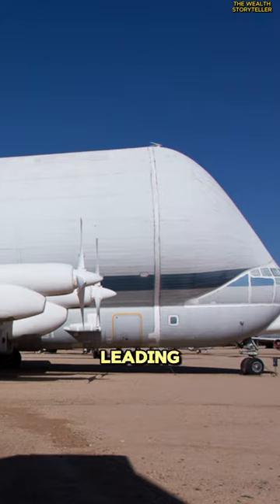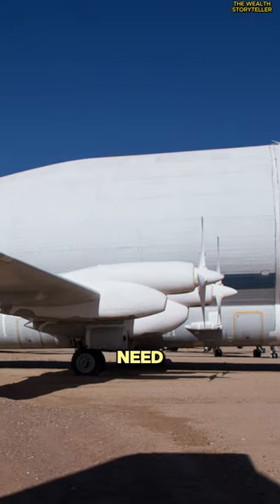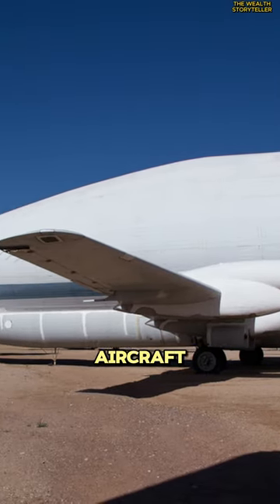However, it defied expectations and took off fine. Only five of these monsters were ever built, leading to the nickname Frankenplanes due to the need to salvage parts from other large aircraft for upgrades.